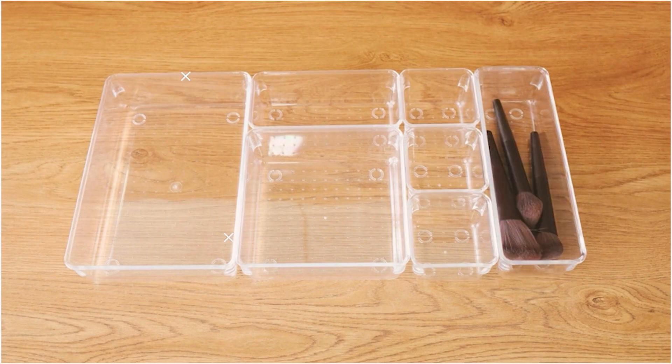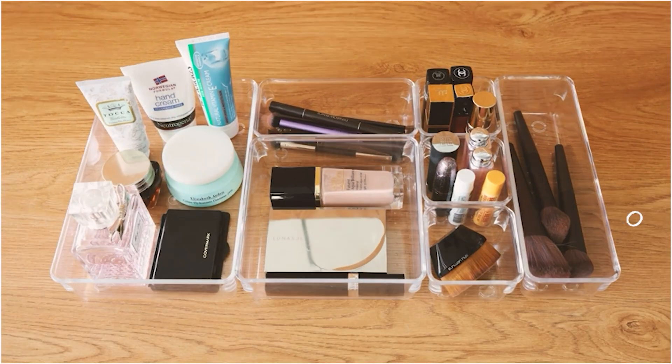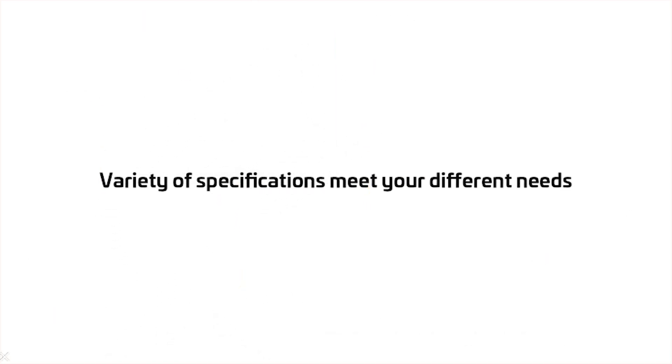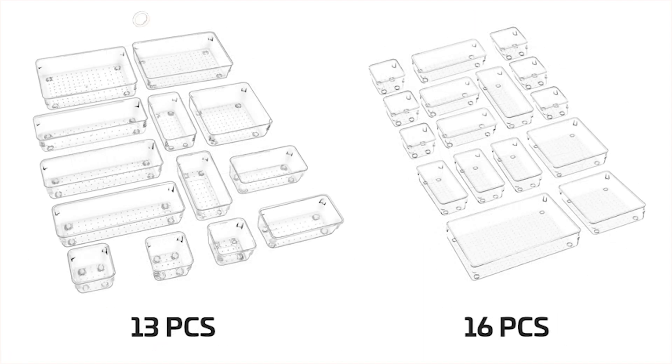These bins have round corners, anti-slip bottoms, and non-slip pads at the bottoms. The bins come in different sizes: 3 pieces of 9x6x2 inches, 6 pieces of 9x3x2 inches, 8 pieces of 6x3x2 inches, and 8 pieces of 3x3x2 inches. And the best part is its price — you can buy it at just $21.99.